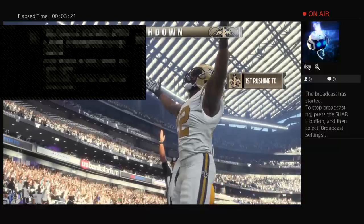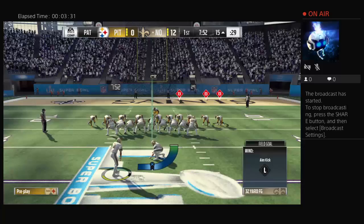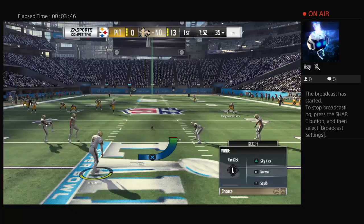Touchdown Saints! Mark Ingram taking it in from four yards out. The Saints now lead by six. They're able to run it in. It started with a battle in the trenches — they won there and got in for six points. That's going to be a tough one for the defense to deal with. They've got to figure out how to slow down this running game, because on that particular play they had no answer.